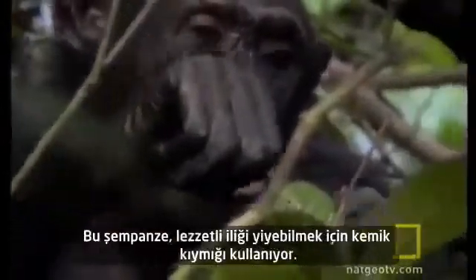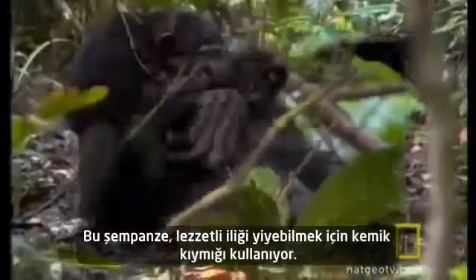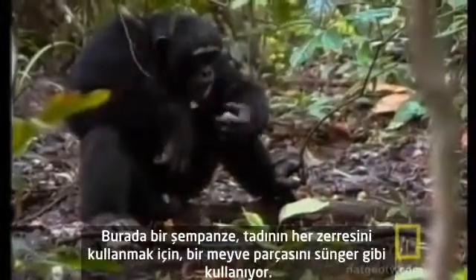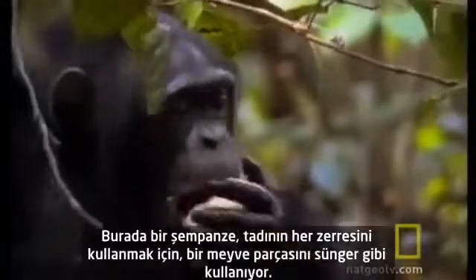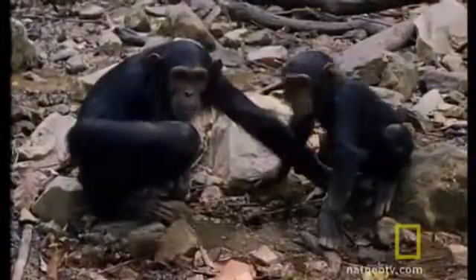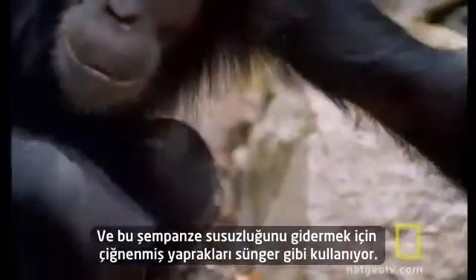These aren't the only tools that chimps have learned to use. This chimp uses a bone pick to get at some tasty marrow. Here, a chimp uses a piece of fruit as a sponge to get every bit of sweetness from the pulp. And this chimp uses chewed leaves as a sponge to quench a raging thirst.